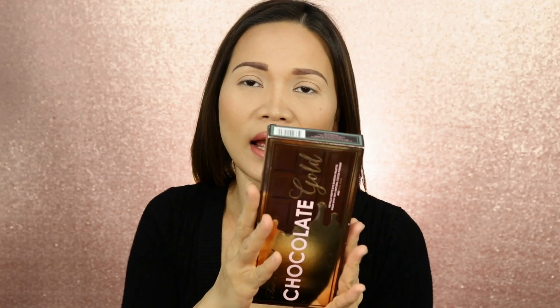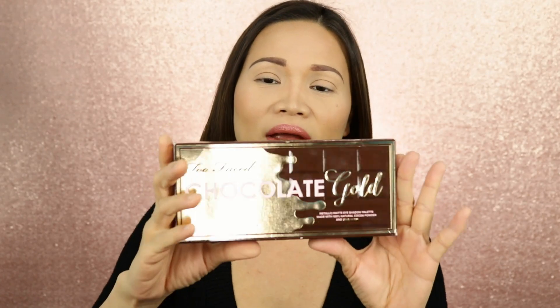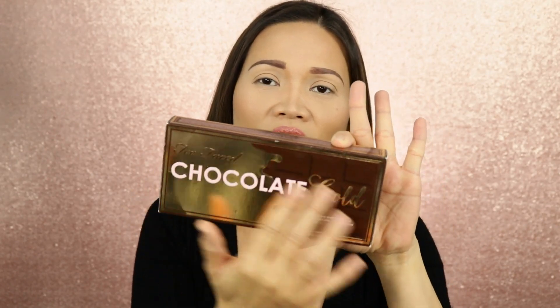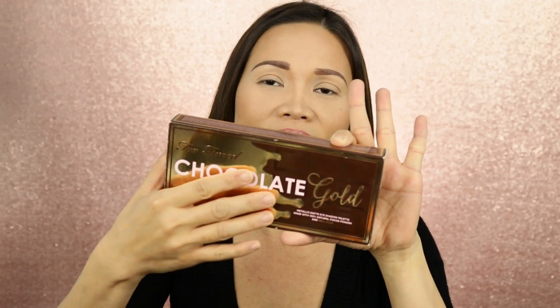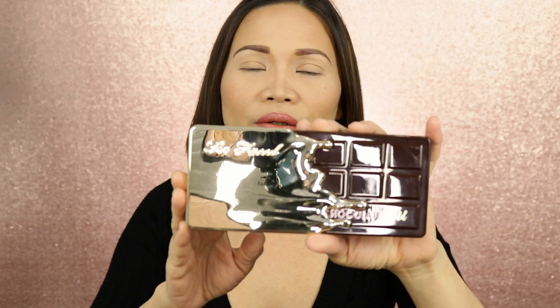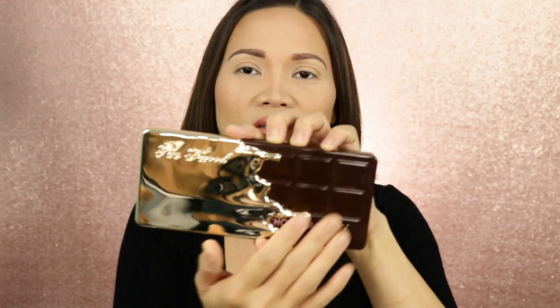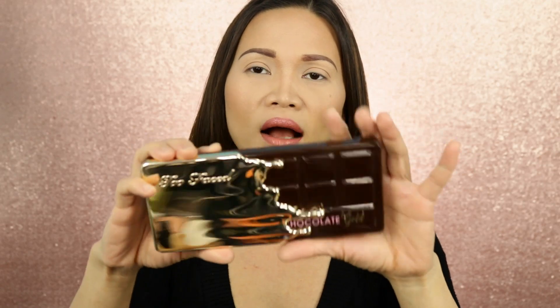The package looks really nice. This one is good for holiday gifts. It looks like a chocolate bar with a gold dip on this side. When we open it up, it looks really beautiful. It has gold on this side, it looks like the outside box. It's made with real gold and cocoa powder.